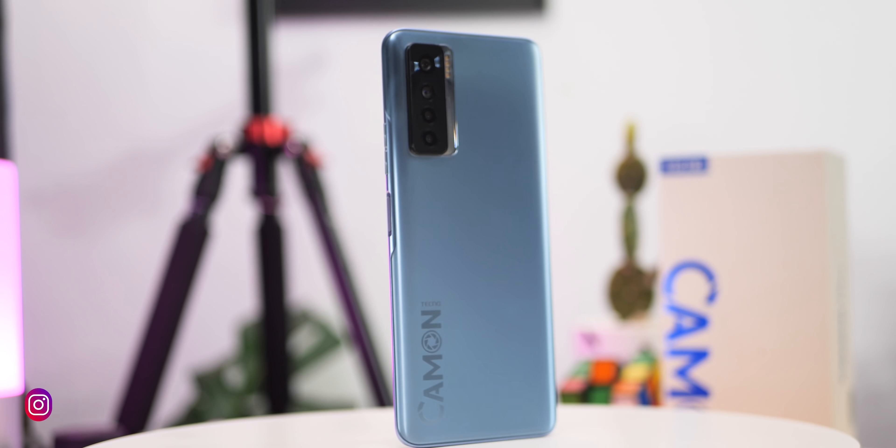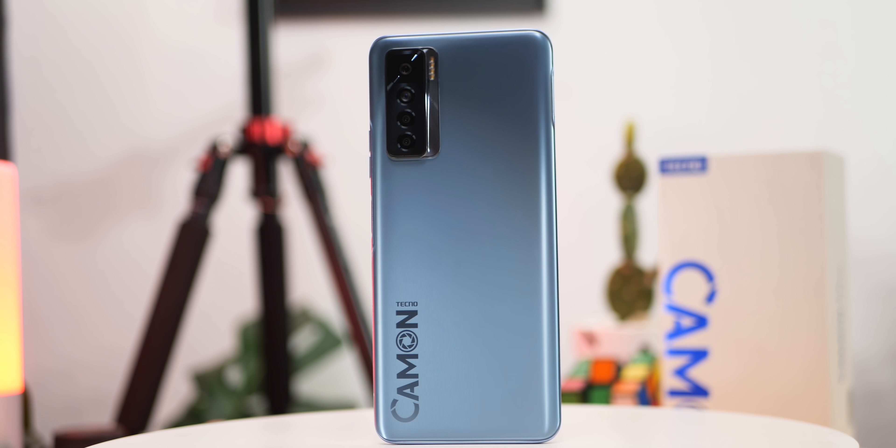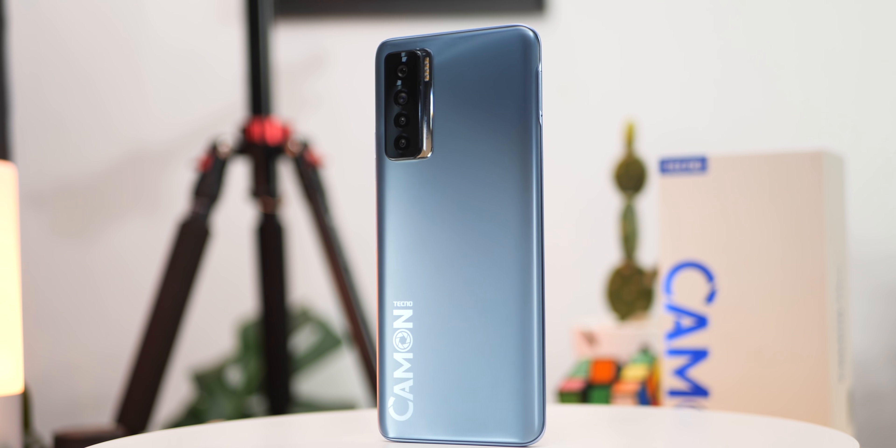What up guys, my name is Izzy and welcome to the channel. It's the just released Tecno Camon 17 Pro and you just saw it unboxed at the intro of this video. The Tecno Camon 17 Pro is more of a successor to the Camon 16 Premier and this goes for 125,000 Naira, that is about 300 dollars.